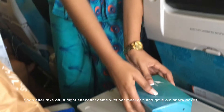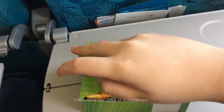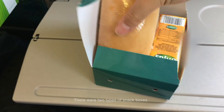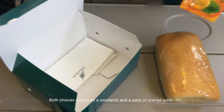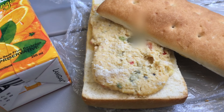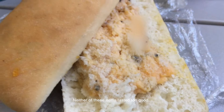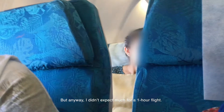Soon after takeoff, a flight attendant came with a meal card and gave out snack boxes. There were two types of snack boxes — a vegetarian option and a non-vegetarian option. Both choices contained a sandwich and a pack of orange juice. Neither of these items tasted too good, but I didn't expect much for a one-hour flight.